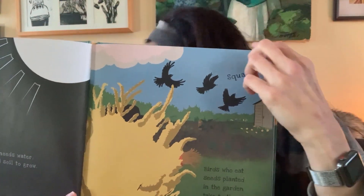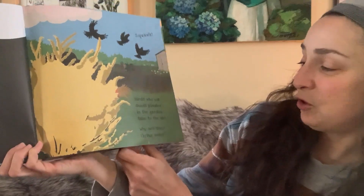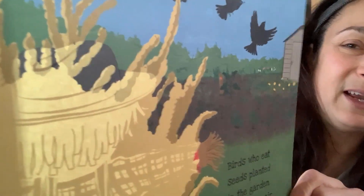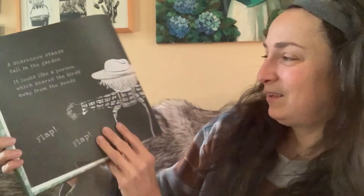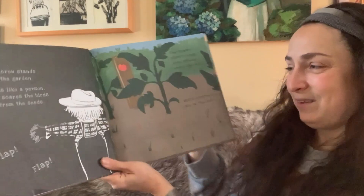What's that flying in the sky? Birds who eat seeds planted in the garden take to the air. Why are they flying away? What could be there? Let's see. Can you see what's there? Did you guess it was a scarecrow? A scarecrow stands tall in the garden. It looks like a person who scares birds away from the seeds.